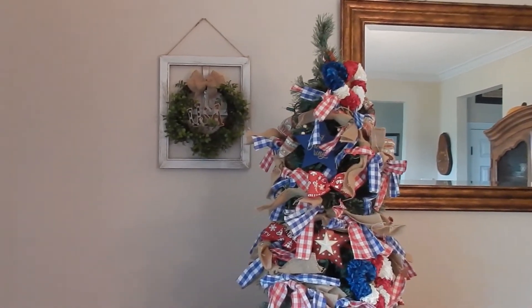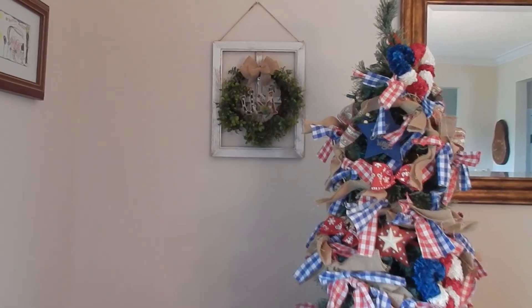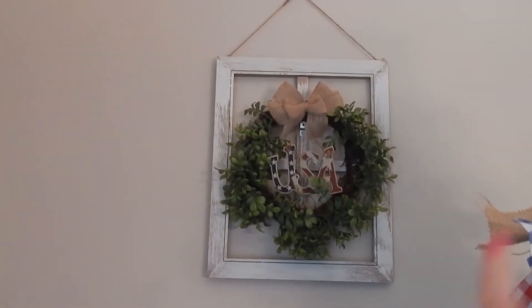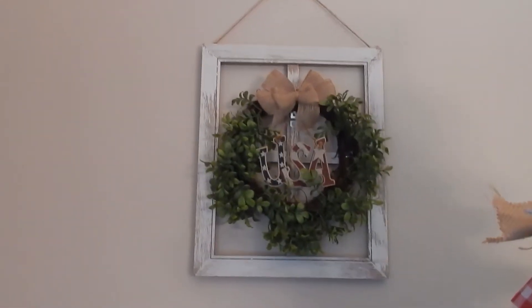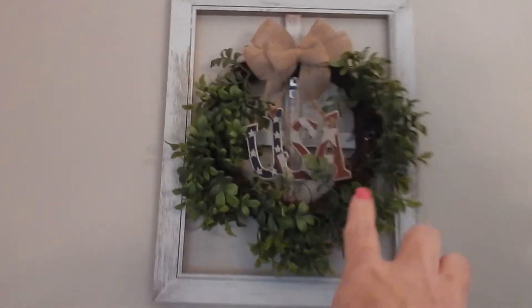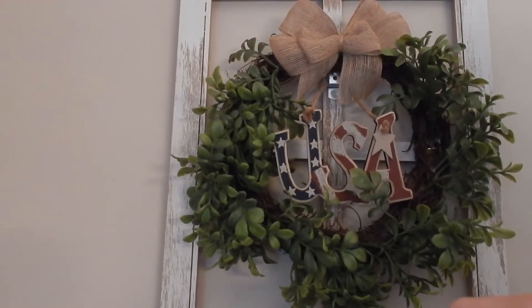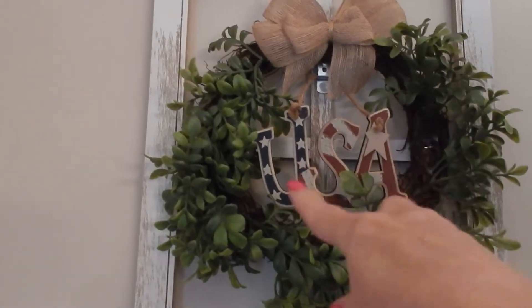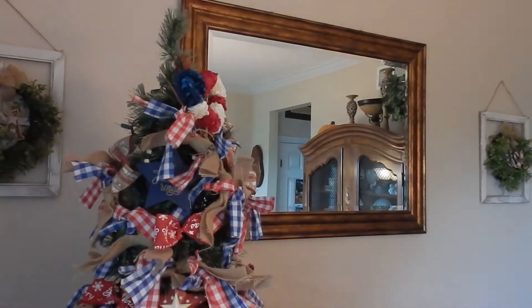Up on the wall I used to have red sconces for candles, but I bought these frame decor wood hanging pieces — if you watched my previous shop and haul, you may remember them. They had a bunny rabbit inside, and I mentioned you could swap it out for whatever themed holiday you're celebrating. Since 4th of July is coming up, I put these little USA signs in there. I'm also going to have Dan repaint the mirror.